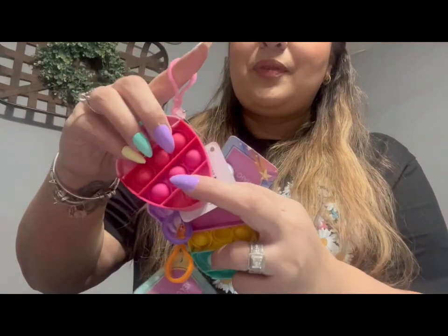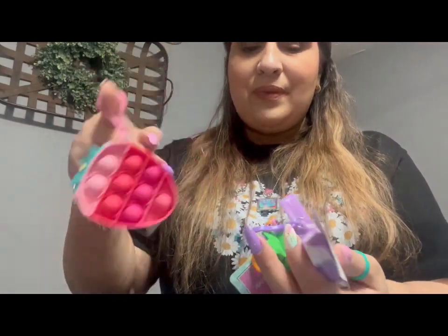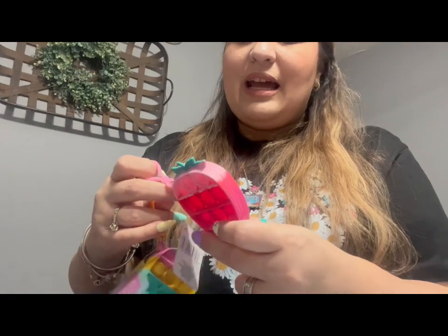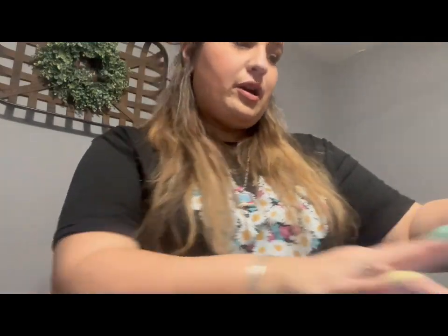I picked up this headband — it looks braided and super comfortable. They had it in nude and hot pink and I got it in black. Then I picked up some poppet keychains because I thought they were so cute — I'm going to put one in each of my daughters' Easter baskets. I got a strawberry, a pineapple, and a butterfly. I'll probably keep the strawberry for my keys, give my oldest the butterfly, and my middle one the pineapple.